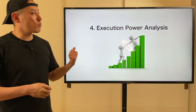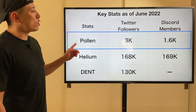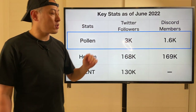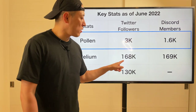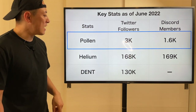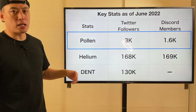Next, Execution Power analysis. Key stats as of June 2022: Pearl Mobile has a Twitter following of 3K and Discord membership of 1.6K — still clearly at an early stage. Their future major rival, the Helium Network, has much bigger stats at around 130K on both Discord and Twitter. But I think Pearl Mobile will probably overwhelm that eventually — that's what I'm thinking.